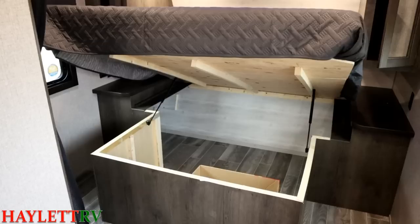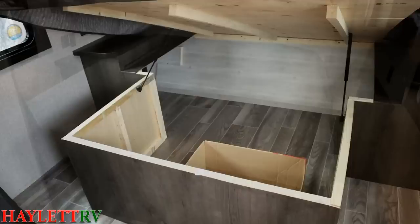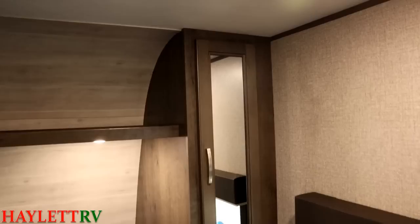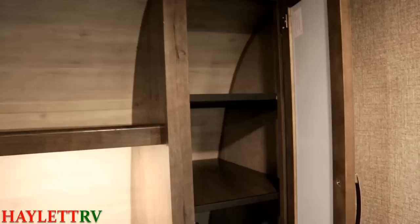Take a look at this easy lift bed with the struts to get you down into the storage more simply. That's boring stuff to talk about — not exciting, not like 'whoa, boys, look at this.' But it's also the kind of stuff that a lot of campers in this class do not have.